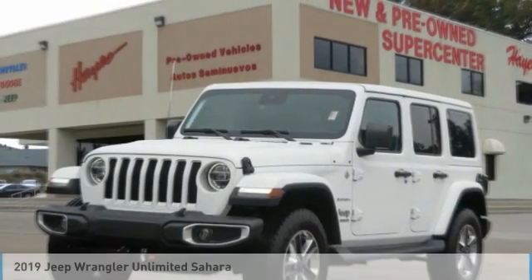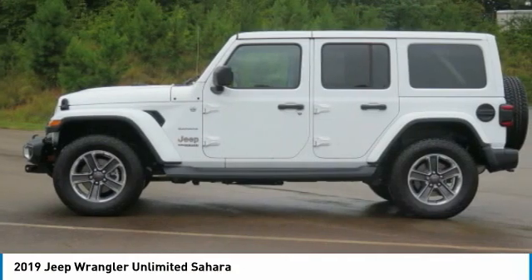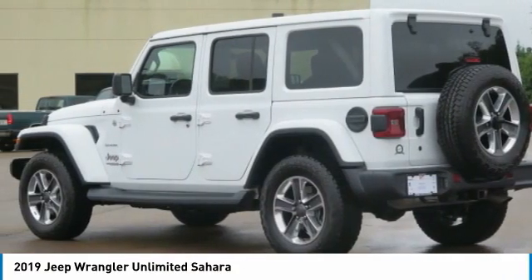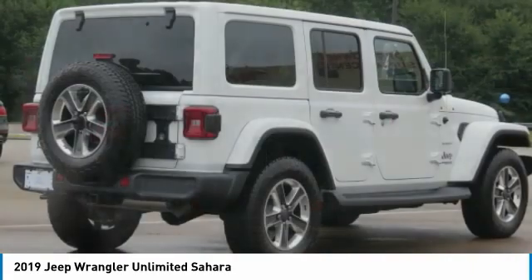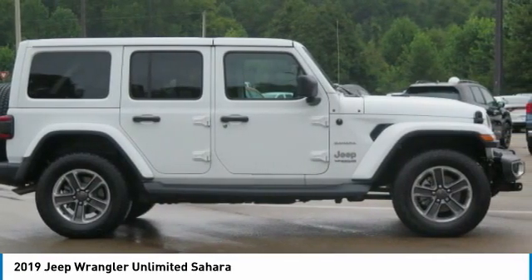In the 2019 Jeep Wrangler Unlimited. The Jeep Wrangler Unlimited is an on and off road capable vehicle that was made for you to enjoy. Stylish, rugged and comfortable — all traits of the Wrangler that let you decide where you want to go and how you want to get there.